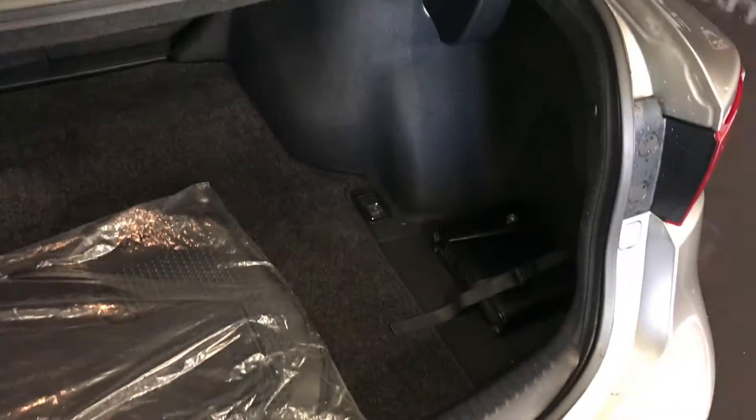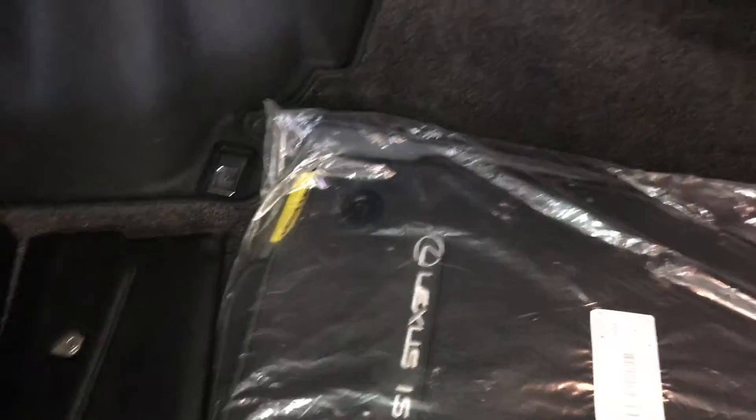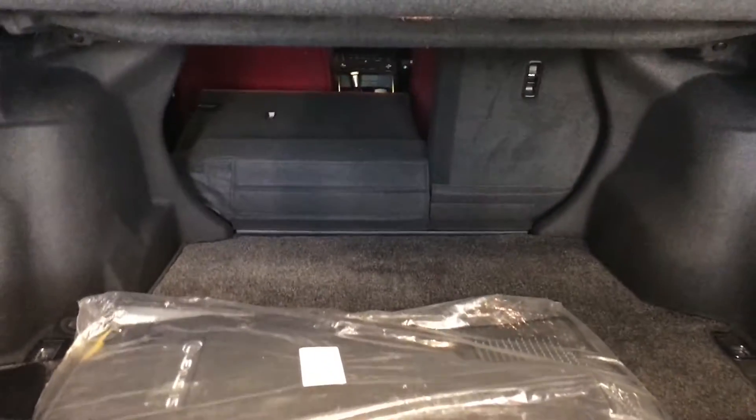Remote trunk release — you also have a button right here to press to unlock the trunk. Spare tire and jack located underneath the floor, full lane carpet for the trunk area, with cargo tie-downs in all four corners.